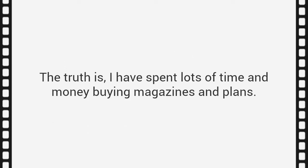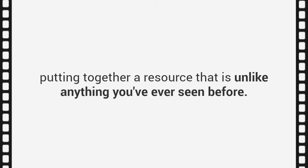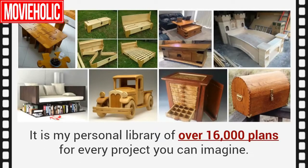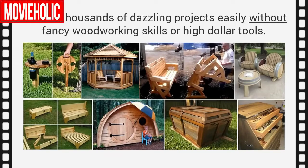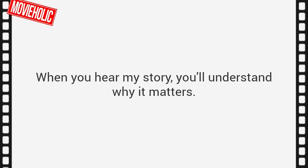The truth is, I have spent lots of time and money buying magazines and plans, and most of them just left me with more questions than answers. I decided to change all that. So to solve the problem, I've spent the last 20 years putting together a resource that is unlike anything you've ever seen before — my personal library of over 16,000 plans for every project you can imagine. Years of work, all compiled into the single largest woodworking database in the world. When you hear my story, you'll understand why it matters.